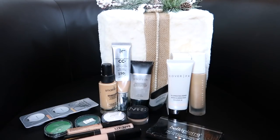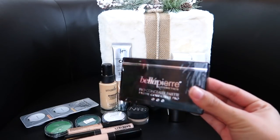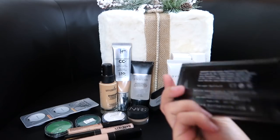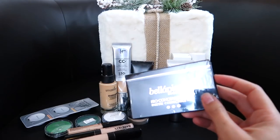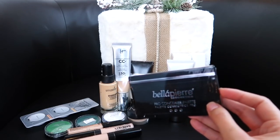Next up we have foundations, primers, and concealers — basically any cream products. Because I've really narrowed down my collection, the majority of stuff I'm going to keep, but I am going to get rid of some things. This Bella Pierre Pro Concealer Palette — it's like a purple, a green, and a red — I saw people using it in their BoxyCharm box, but I will never use this. I'm probably going to put it in a bundle to sell.